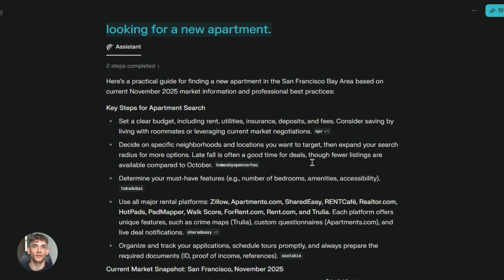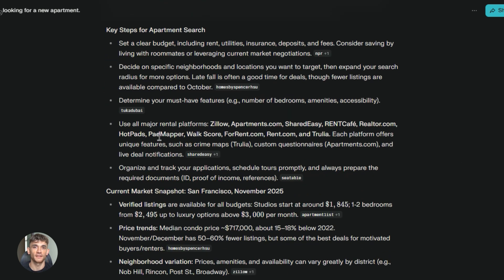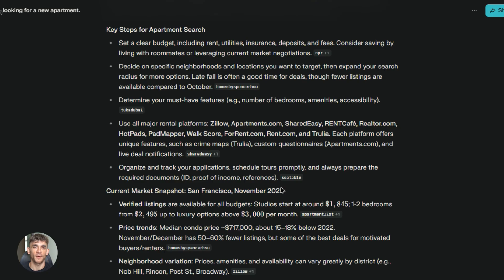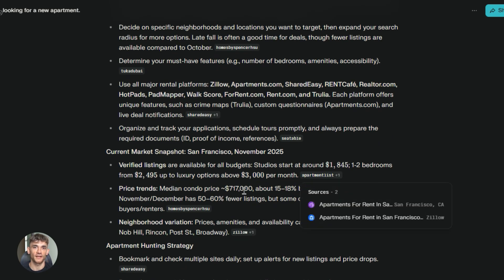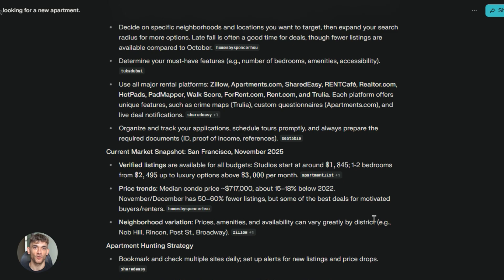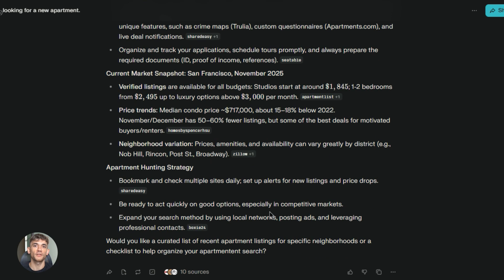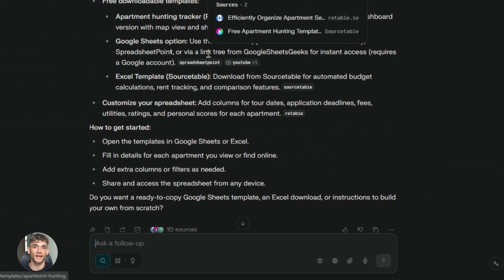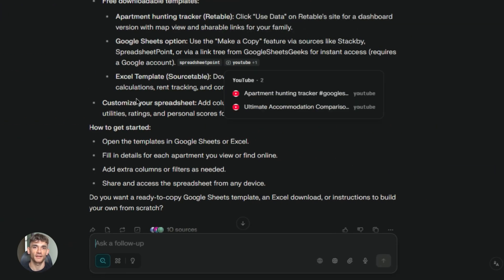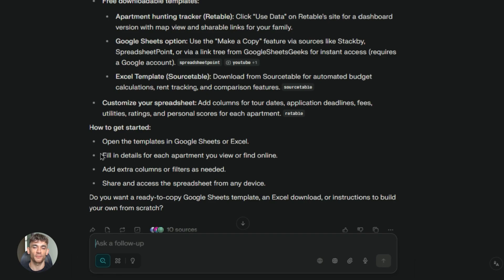Let me give you a real example. Say you're looking for a new apartment. You need to check rental listings on different sites, calculate commute times on Google Maps, compare prices on a spreadsheet, look at neighborhood reviews — that's like five different websites. You'd normally spend hours jumping between tabs and taking notes. But with Comet, you just tell it what you want: find three apartments in Brooklyn under $3,000 and calculate the commute time to my office. It goes to multiple websites at once, grabs all the data, puts it in a spreadsheet for you. Done. Hours of work become five minutes.